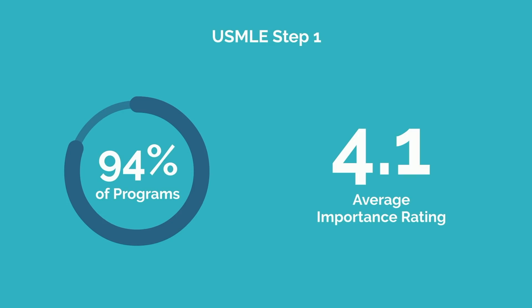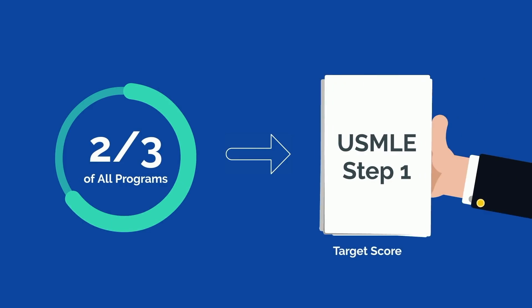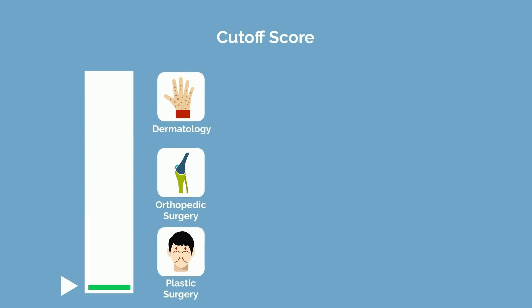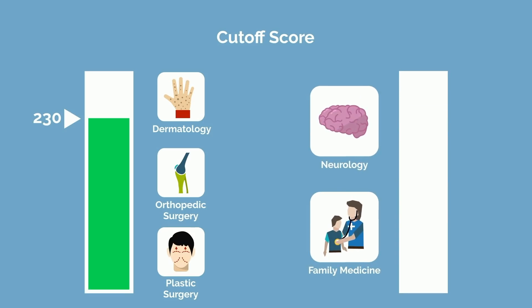Programs cite Step 1 as important with an average importance rating of 4.1 — they care about it quite a bit. In fact, approximately two-thirds of all programs have a target score for Step 1. This cutoff score varies based on the specialty. On average, plastic surgery, orthopedic surgery, and dermatology programs will have a cutoff much higher, around 230 and sometimes even up to 240. Programs like family medicine and neurology have cutoffs closer to 200.